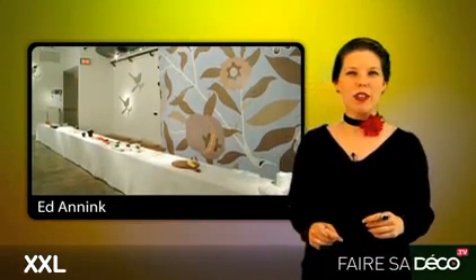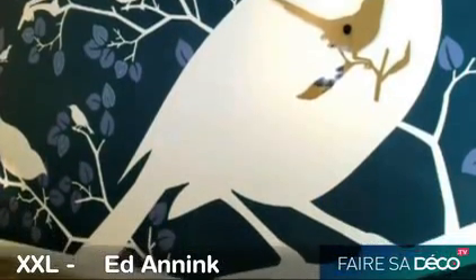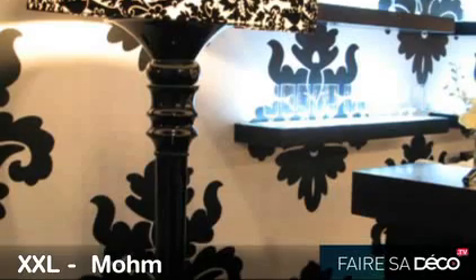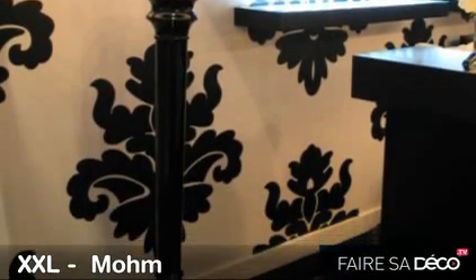Here we have a bird — not a cute little bird, but a huge bird. It almost came out of the pages of Alice in Wonderland. Or we have this damask — you know, damask has been around in your grandmother's dressing room, dining room, living room. But now the damask is getting huge.